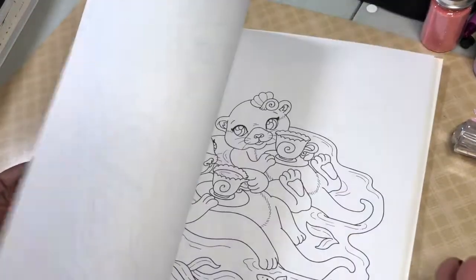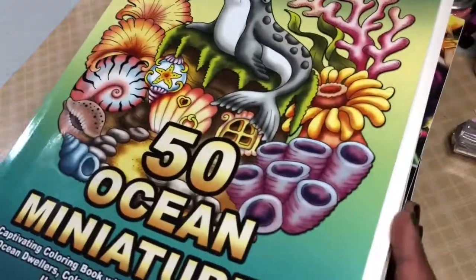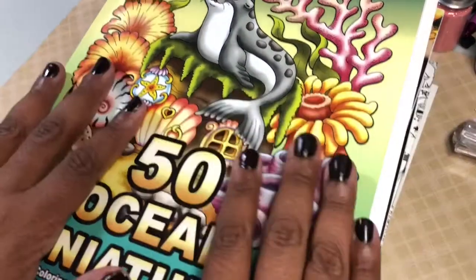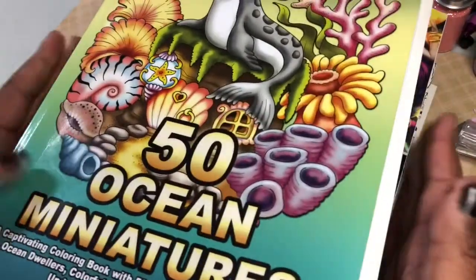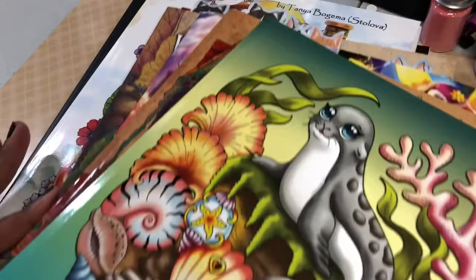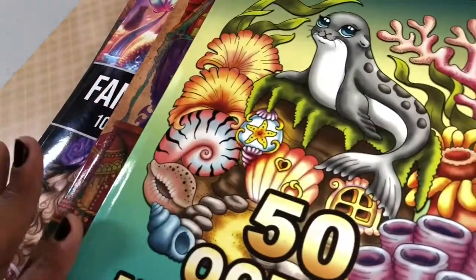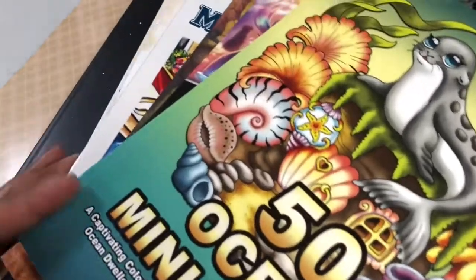Those are the books I have out. What I also want to do on my channel this month is a color-along or coloring chat, since I haven't done one yet. Let me know if there's anything from these books you'd like to see as a coloring chat. If you'd like to do a buddy color together, we can message back and forth, share pictures, and then do the reveal at the end. I might also do some drawings or color some of my old digital images.